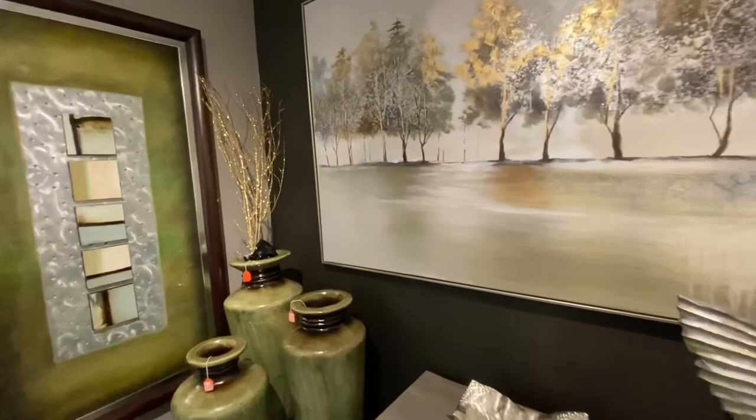The choice is yours here at Art Expressions. I'd like to invite you to come in and check out our vast selection. You'll be glad you did.